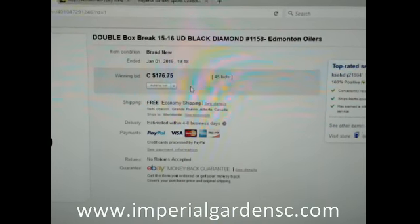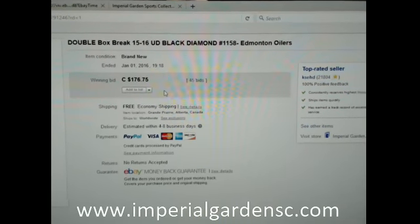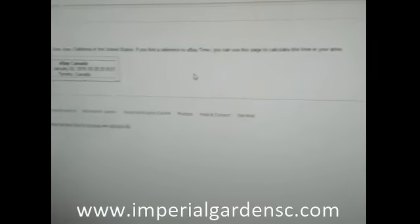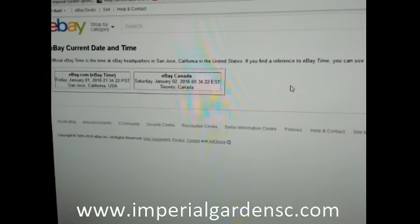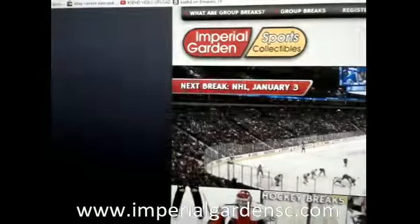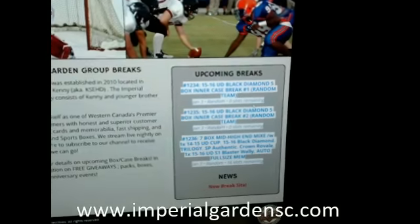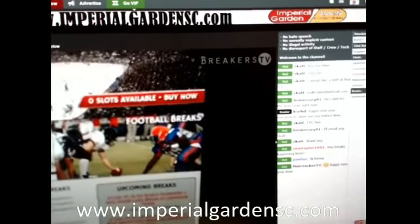Hey everyone, welcome to Imperial Garden's double break number 1158, 1516 Upper Deck Black Diamond. The last break ended with the M200s on January 1st at 7:18pm Mountain Standard Time. It's currently Saturday, January 2nd at 12:34am Eastern Time. For anybody that hasn't registered on our break page, really appreciate it — you can create your account there. We do have a few breaks for tomorrow. Black Diamond is full already, and we are live on Breakers TV here as per normal.